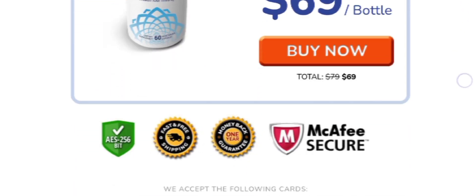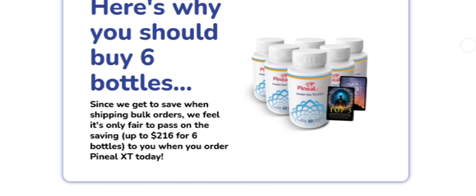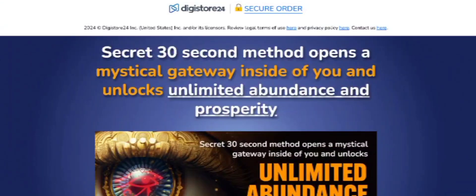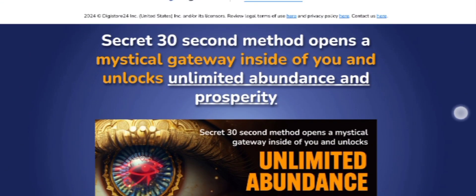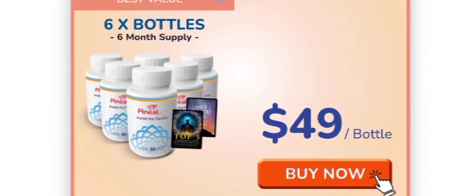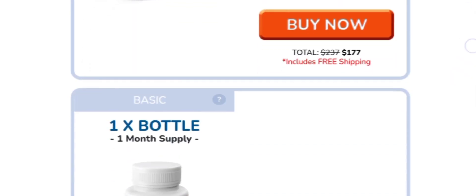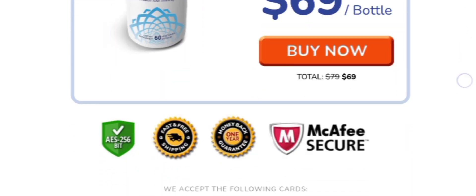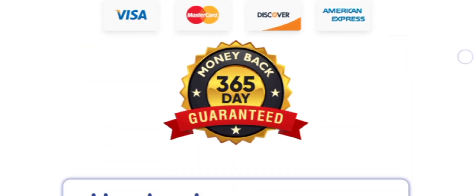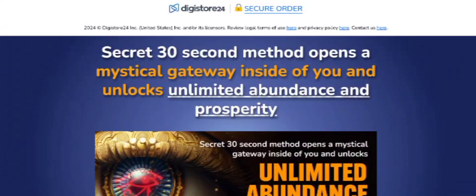Starting with iodine, which supports healthy thyroid function — crucial for overall health and metabolism — it is also believed to promote healthy pineal gland function. Another ingredient is burdock root, which is traditionally used for its detoxifying properties. It helps to cleanse the body, supporting the pineal gland and promoting healthy brain function. This product is completely natural.